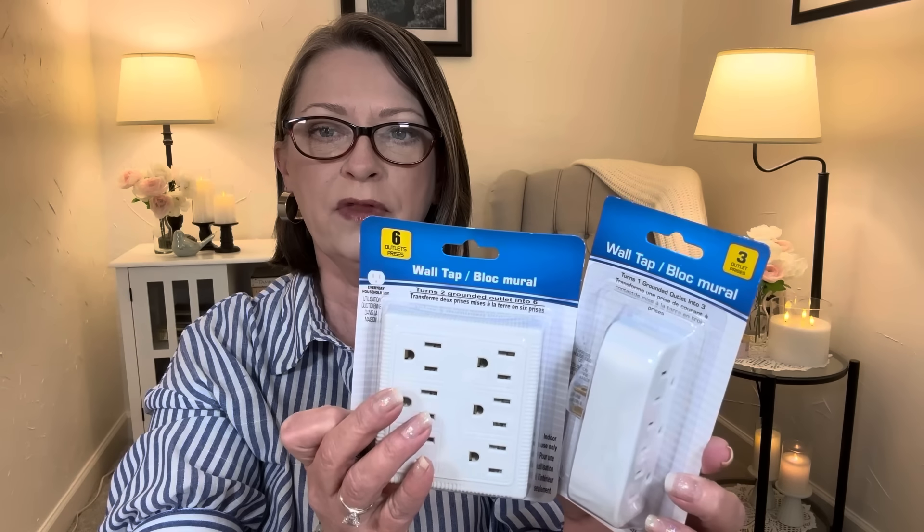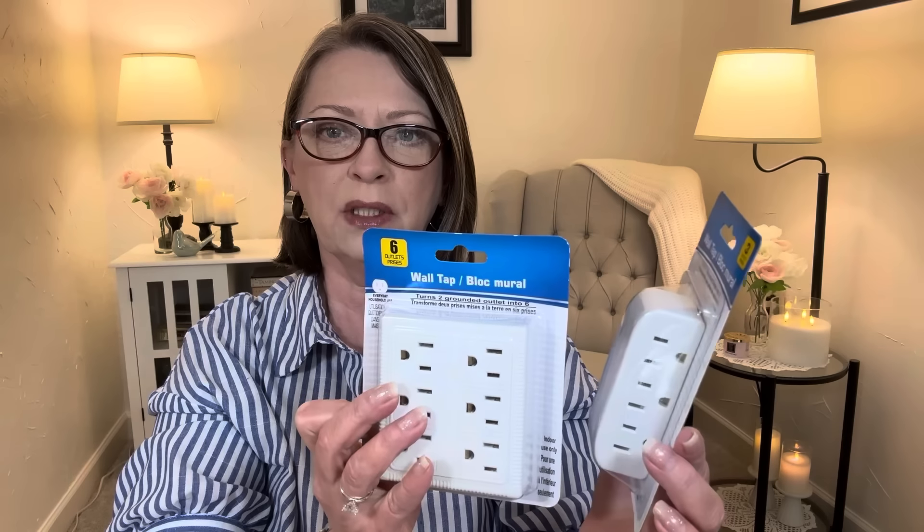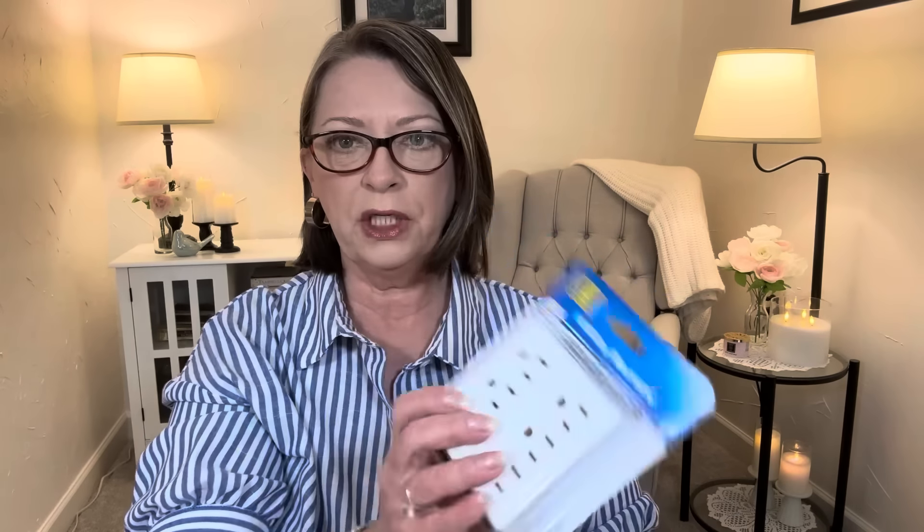In the electronics section, they had wall taps and I picked up two different styles. You never know when you need something like this, and I actually need one back here for when I want to show you something that plugs in. We've used these in the past and they work just fine. This is the six-outlet everyday household use tap — it turns two grounded outlets into six. And then this one turns one grounded outlet into three. They give you all the max and specs info on the package. I have them in several areas of the house and they work just fine.